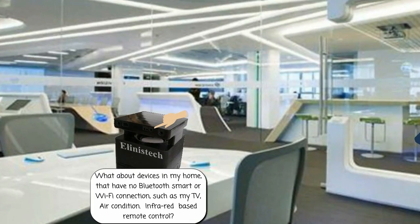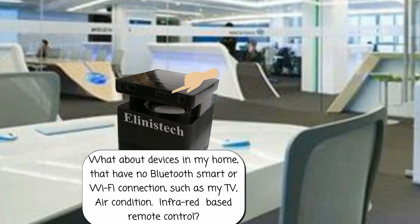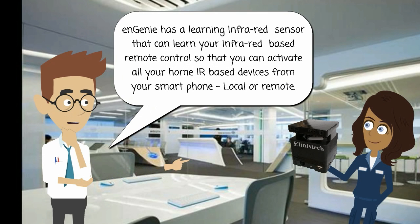What about devices in my home that have no Bluetooth smart or Wi-Fi connection, such as my TV, air conditioner, or infrared-based remote control? Ngini has a learning infrared sensor that can learn your infrared-based remote controls and will activate all your IR-based home devices from your smartphone, also remotely.